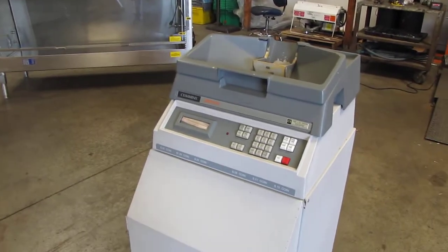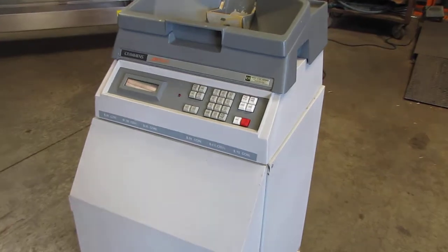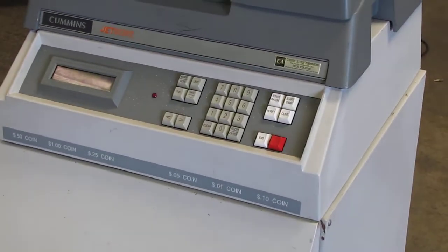Here we have a Cummins JetSort, a coin sorter. We're going to go ahead and do a little demonstration and show you how it works.